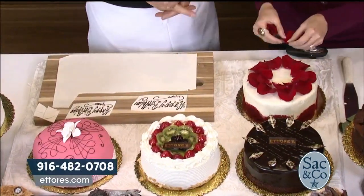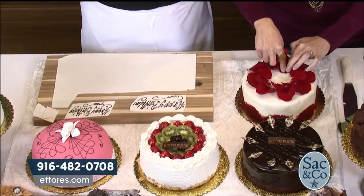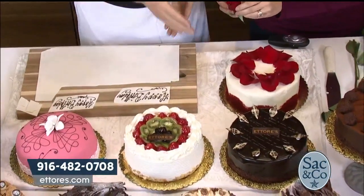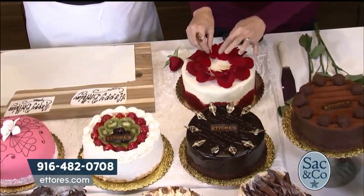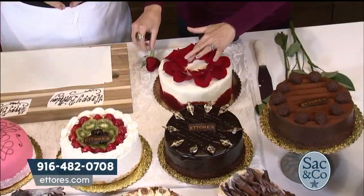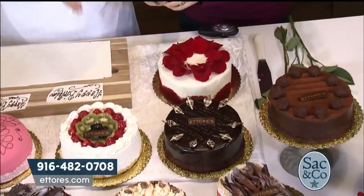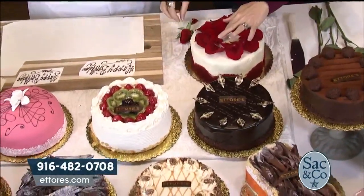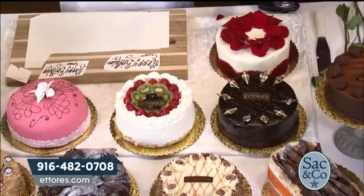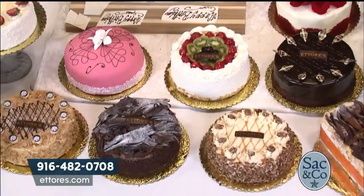What would you say is one of your most popular cakes? A few cakes are very popular that I've been doing from the beginning. The Kahlua cake is very popular — it's a white and chocolate cake filled with a Kahlua cream mousse. There's also a fruit basket cake with strawberry and pineapple inside, decorated nicely. The chocolate mousse cake is always popular, and the princess cake as well.